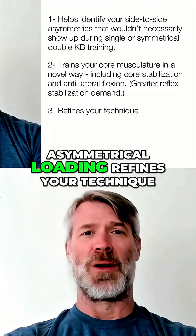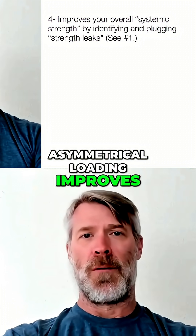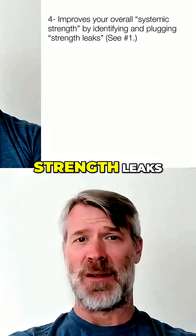Number three, asymmetrical loading refines your technique. Number four, asymmetrical loading improves overall systemic strength by identifying and plugging strength leaks.